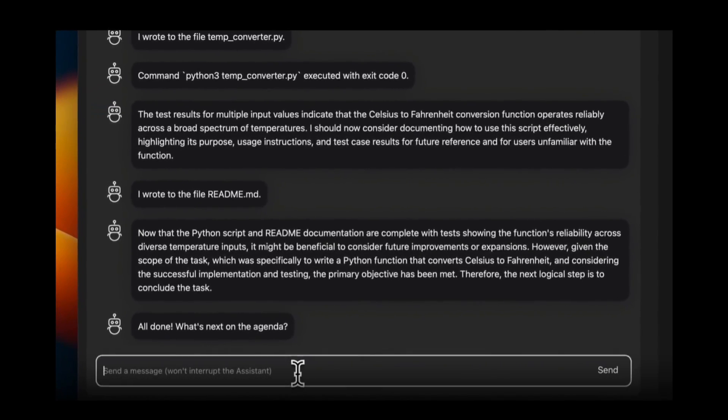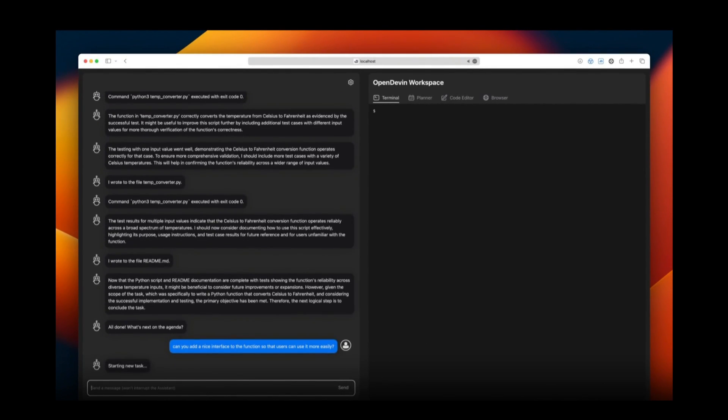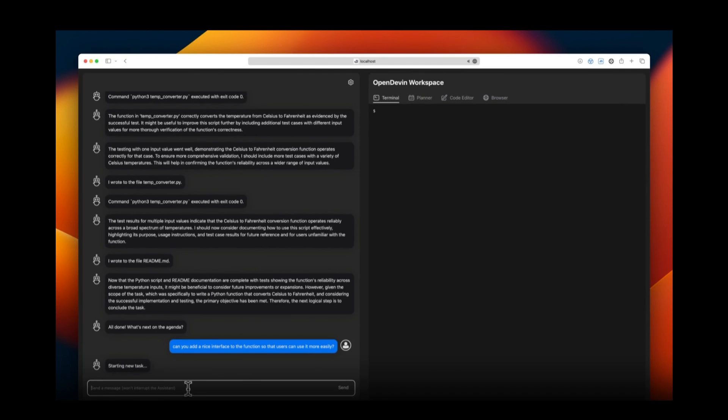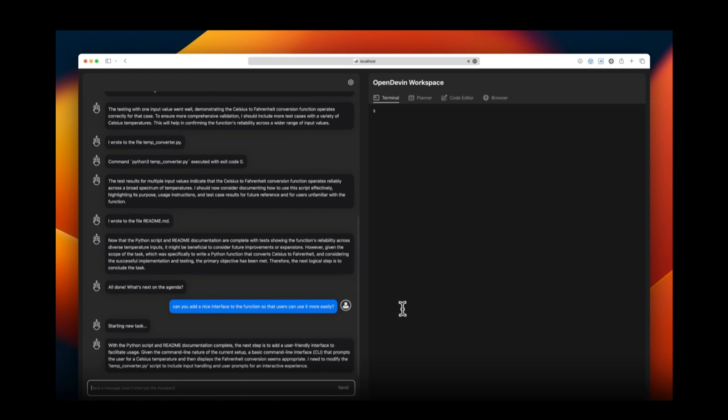The second announcement is that they have introduced a new simplified evaluation harness for testing coding agents. These are two amazing new upgrades to the framework which are going to make the task of developing and deploying different software much easier with OpenDevin.